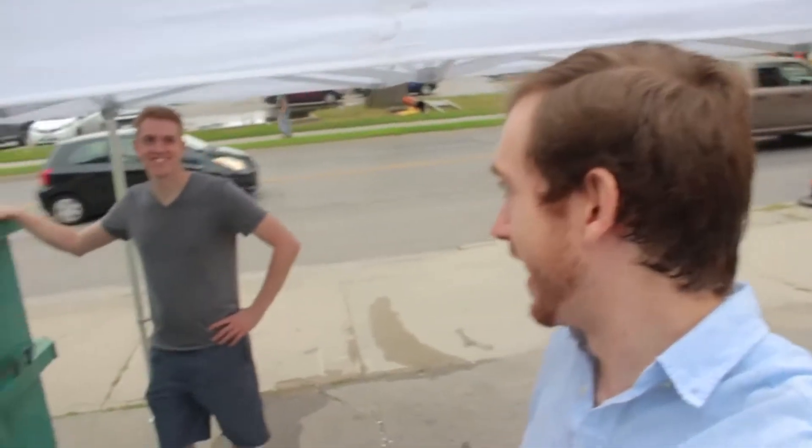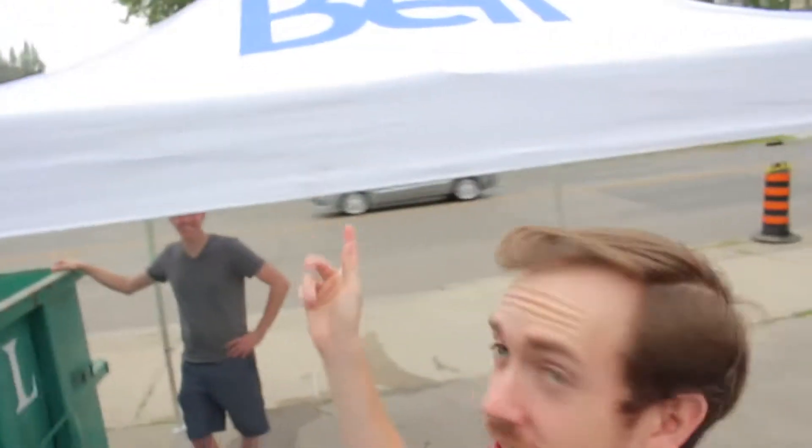Hey guys, Matt McKeever here. So we're still standing up for the Social Labs big open house day, but Kellen's here with me. We've just set up our tent — we're not sponsored by Bell, but we got a Bell Tent. We got our freezer there, just full of freezies.